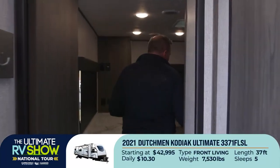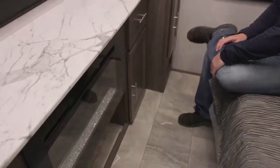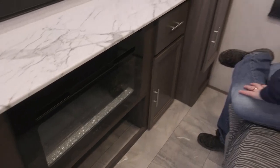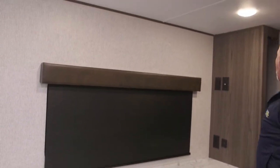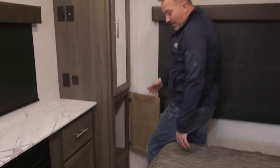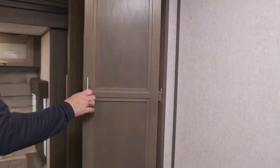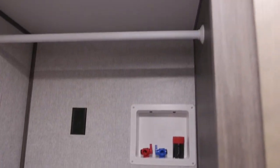And check this out — this one has two fireplaces, one of them in the master bedroom. Kodiak went overboard and I love it. Wardrobe storage over here, mudroom storage under your fireplace. This is the couple's camper for the couple that wants to stay in a five-star hotel when they go. Washer-dryer prep on a travel trailer — this one starts at $42,995 or as low as $10.30 a day.